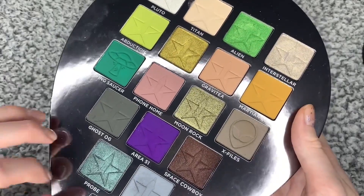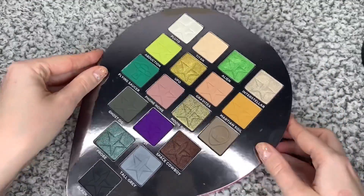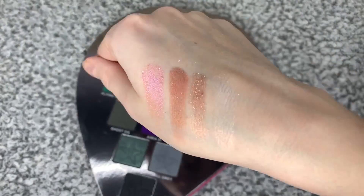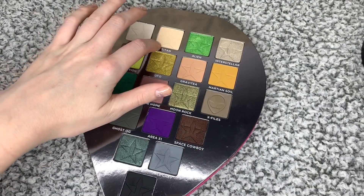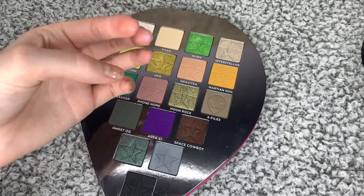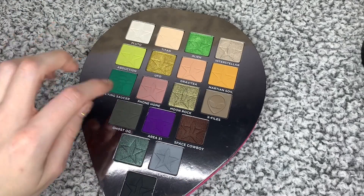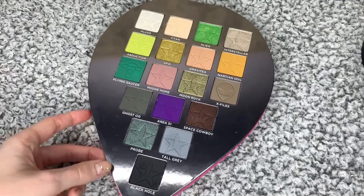I think I'm going to be dabbling more into that green, even though it's a bit out there. So we have Blue Toe, which is the kind of highlight colour of the palette — just a beautiful shimmery colour with gold, peachy tints. Then you have your base colour called Titan. The shades are: Blue Toe, Titan, Alien, Interstellar, Abduction, UFO, Gravity, Martian Soil, Flying Saucer, Phone Home, Moon Rock, X-Files, Ghost OG, Area 51, Space Cowboy, Probe, Tall Grey, and Black Hole.